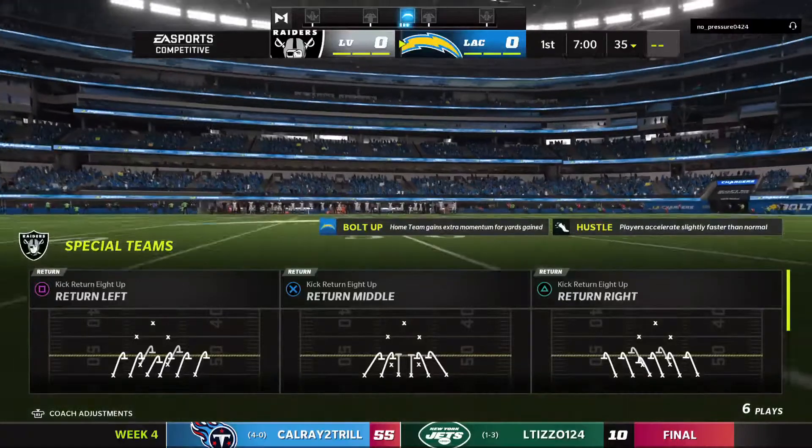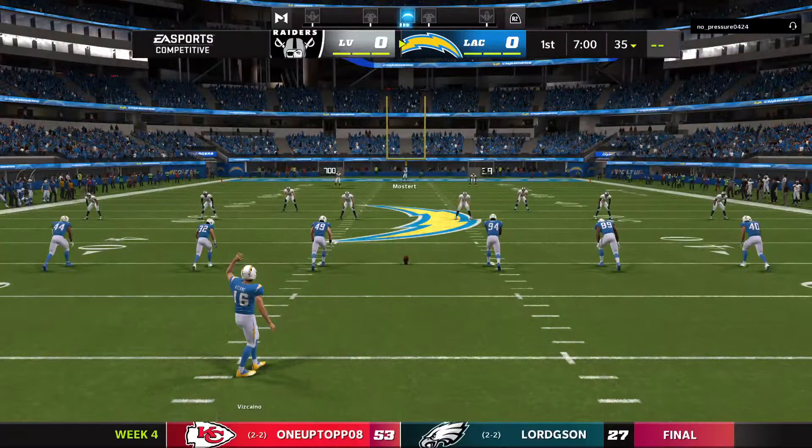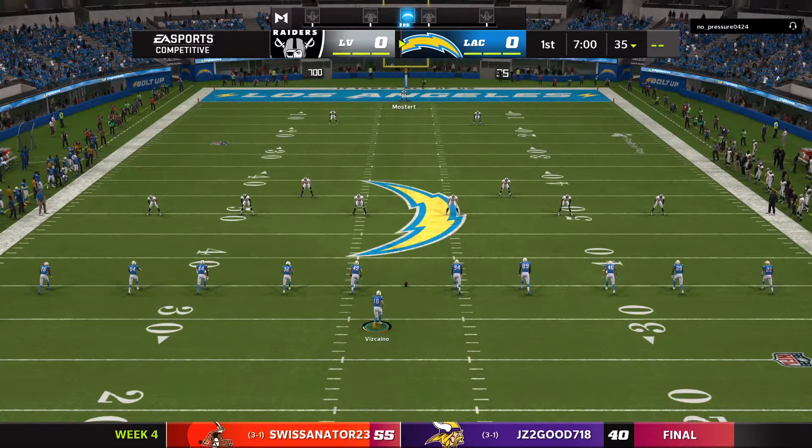We finish off week four with a good Monday night matchup between the Las Vegas Raiders and the Los Angeles Chargers. Seems like we were just starting training camp, but here we are in October, and off we go on EA Sports.